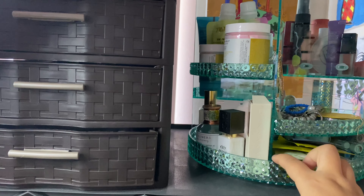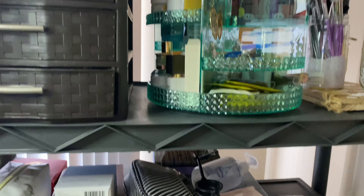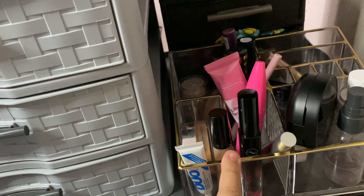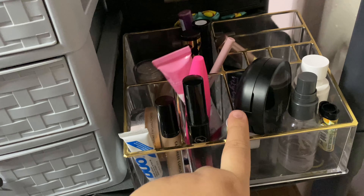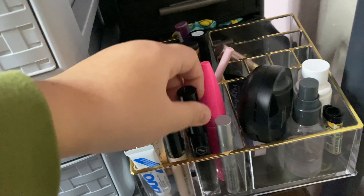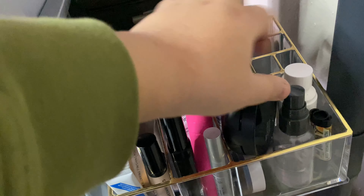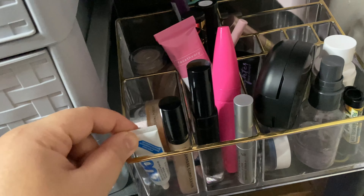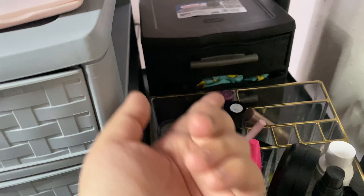Hey guys, what is up? It's Laura here, back with another video. I thought it would be interesting if we went through my entire makeup collection. I saw this one girl do it and she titled her video like 'Small Kinda 2021 Makeup Collection.' Mine's not small by any means. I suppose in the grand scheme of things you could say it's small, compared to Manny MUA or Laura Lee. But for any normal human being, it's definitely not small. But I semi-cleaned it up and I'm actually pretty proud of the setup.